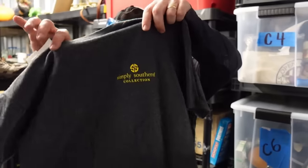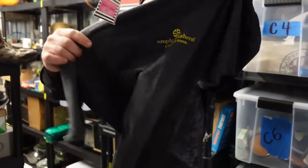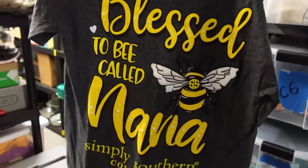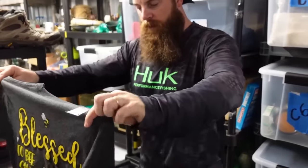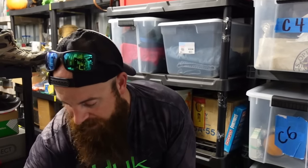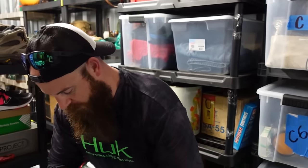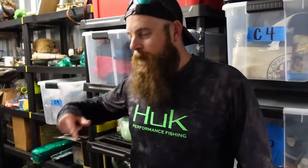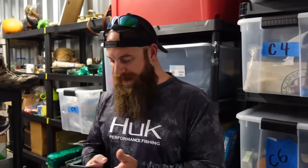We had a shirt sale for $10 — 'Blessed to be Called Nana,' and there's a little bee on it. It's a very cute shirt. We actually have a whole bunch of these. They're all smalls, so if you want one we sell them for $10. We're going to go ahead and wrap this stuff up and ship it out.